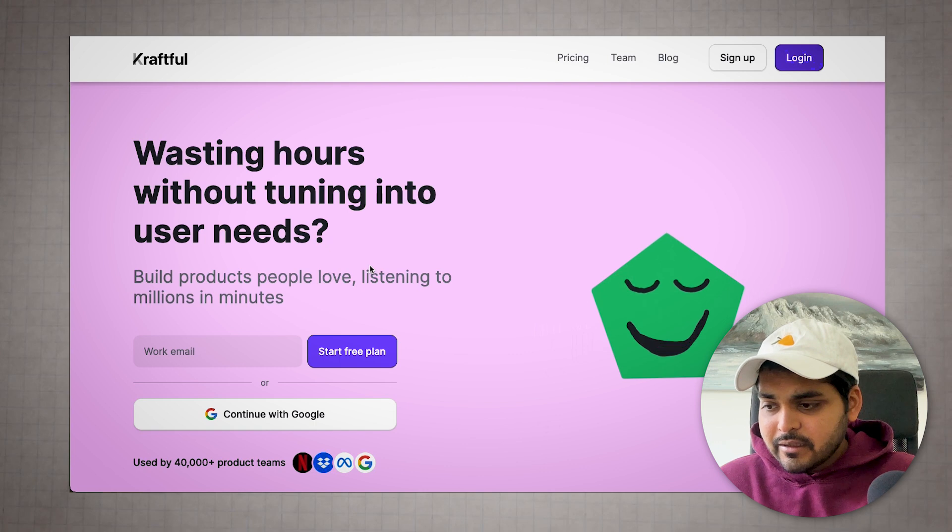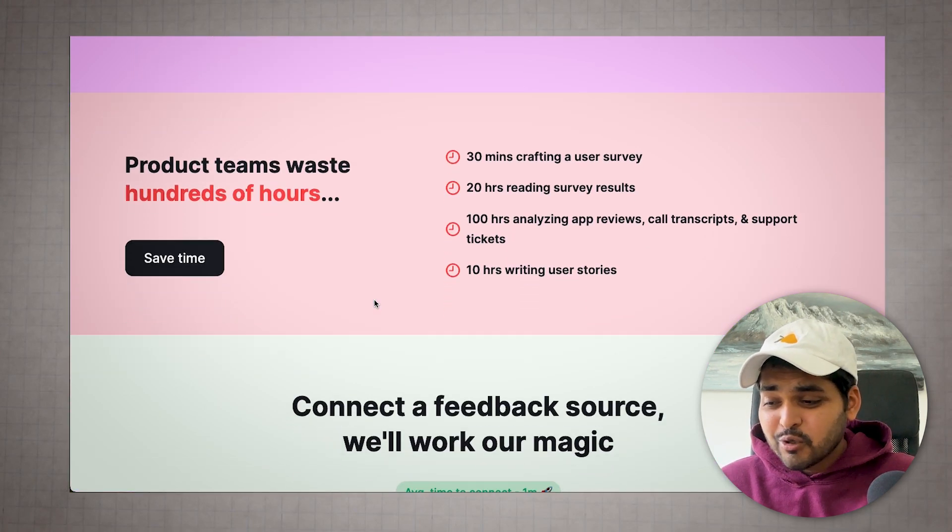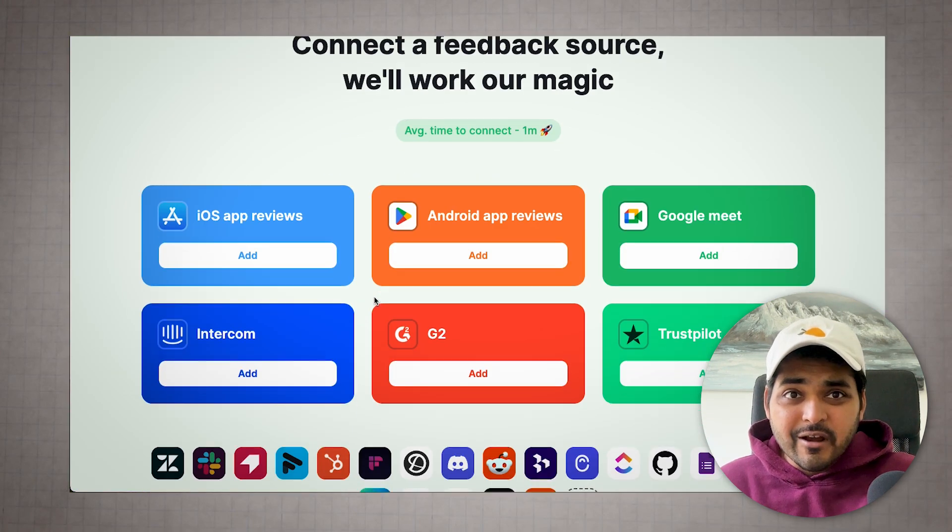The next tool is already my new favorite. It's called Craft Pool. This tool not only analyzes all your customer data, but can also do user interviews and surveys automatically with AI. Let's say you have an app or a business with reviews on the App Store, Google, G2, Trustpilot — you can connect that and ask AI to summarize all the customer reviews.